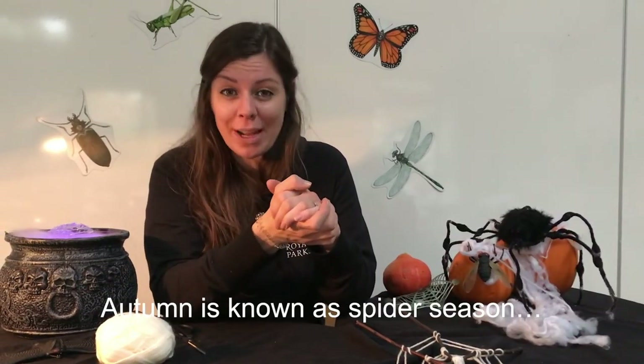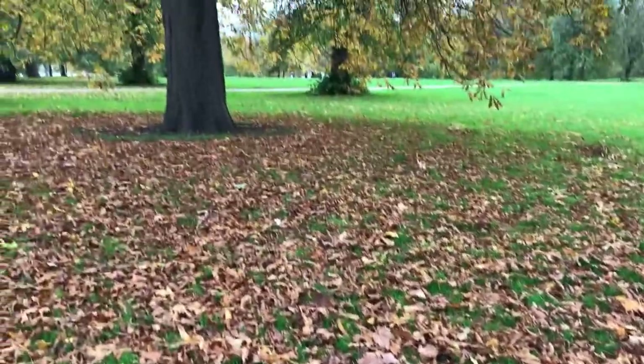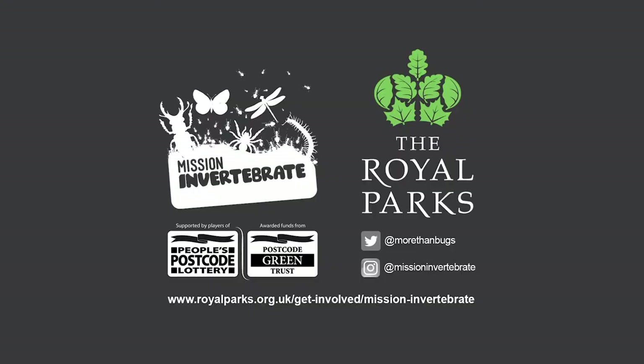This autumn, do look out for spider webs, because it's very easy to spot them in autumn due to all the moisture in the air — there's dew in the morning and it's generally mistier, which really highlights the beauty of the webs, making them easier to see. Autumn is known as spider season because at this end of the year, as I mentioned, spiders tend to be quite big in size and they're looking for mates. Thanks for watching today — I hope you've enjoyed making your orb web with us, and if you'd like to find out more about the Mission Invertebrates project, head over to our web pages for more information.